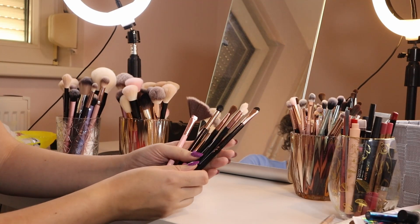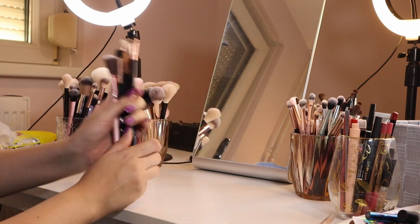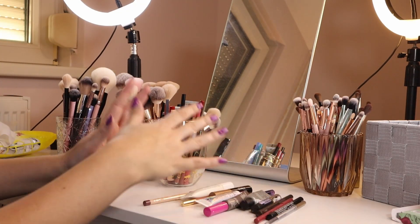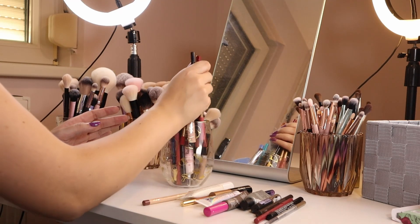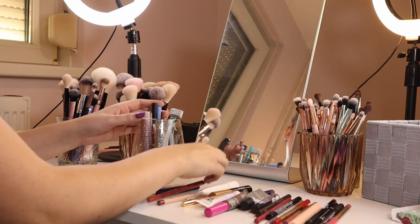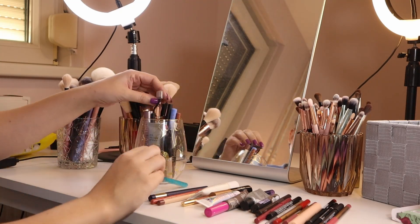I decluttered seven brushes, which is not amazing but also not bad. Let's move on to the random stuff I just put with the brushes to have on hand — it's not the best because I can never find anything.